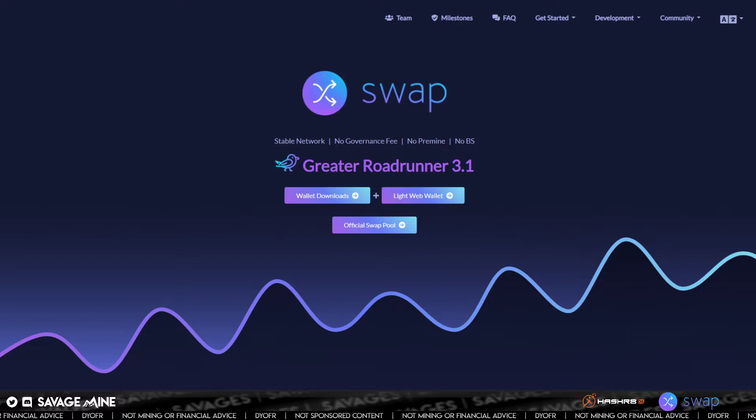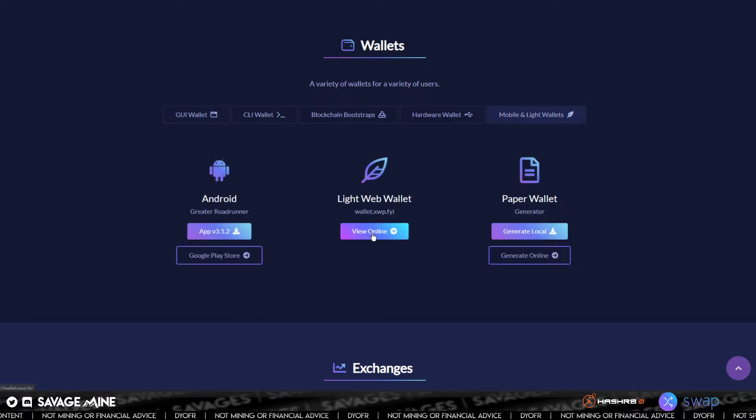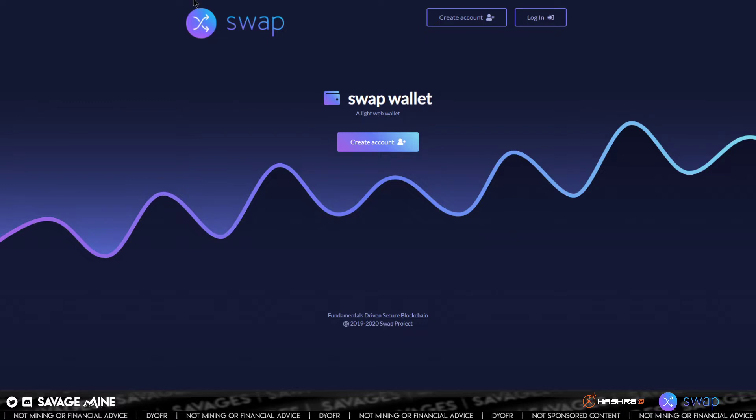Web wallets are extremely convenient. You can access them from anywhere basically, and they can extend some of the project's features and functions depending on what capabilities are built into the wallet. The Swap wallet is pretty slick and pretty user-friendly. It's easy to use. To access it, you would go to xwp.one — that is the Swap main website — and then click on wallet downloads. Then it's under mobile and light wallets, and then click on light web wallet, which takes you to wallet.xwp.fyi.